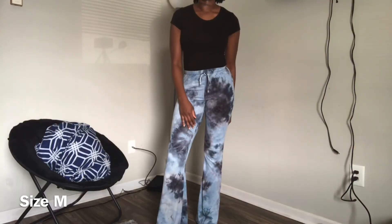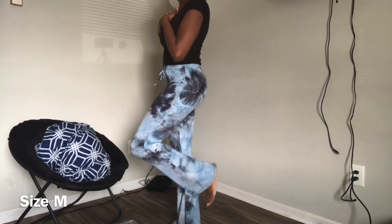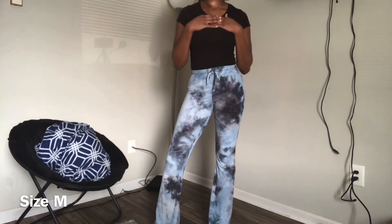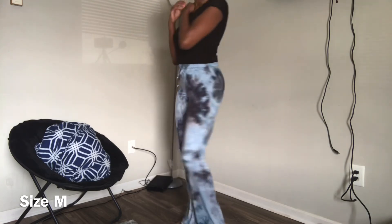Last but not least, these are my favorite. I love the tie-dye look — it's a nice comfy rib material. It also comes with a matching long sleeve shirt, and I think I'm gonna go back and get it.